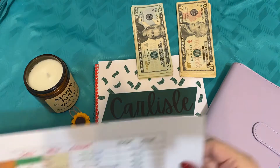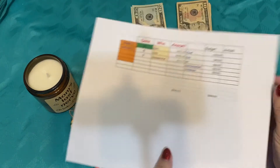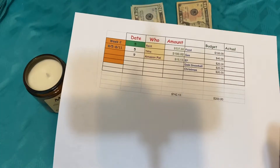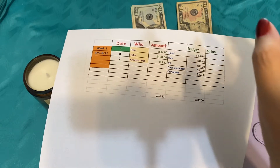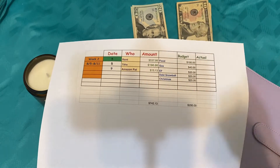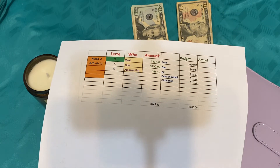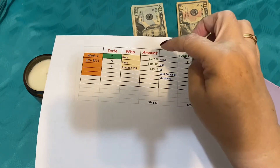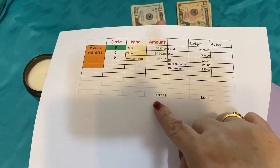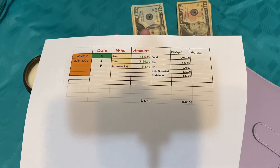Week two for me, as you can see by my glorious green here, is a payday, which means life is a little easier and we can breathe a little bit. With this particular paycheck, we are going to be virtually stuffing our rent, which we divide in half, and that will be $537. Our tithe is $190 and my Amazon that needs to be paid on August 9th is $1,513. For my virtual envelopes this week, we're going to be setting aside $742.13.